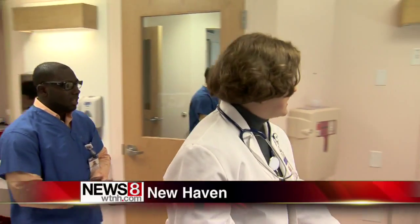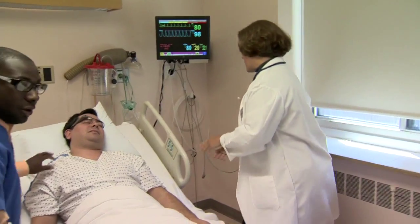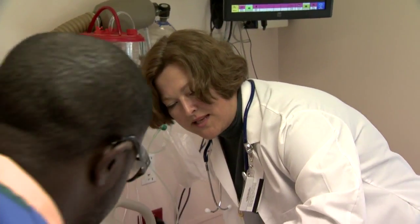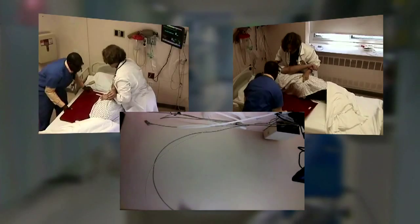Nurse! Mr. Diaz, what's the problem? My chest really, really hurts. Mr. Diaz is having trouble breathing. His heart is about to stop beating. Let me get the bed down and then I'll count to three. But this is just a simulation, a scenario created to train staff at Yale New Haven Hospital.